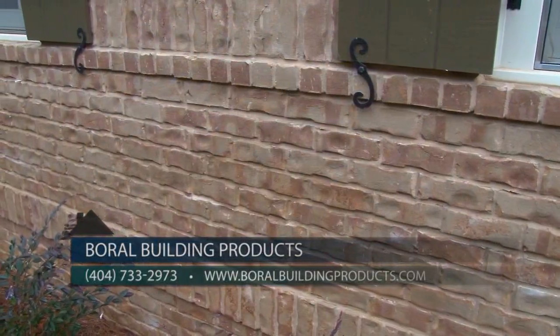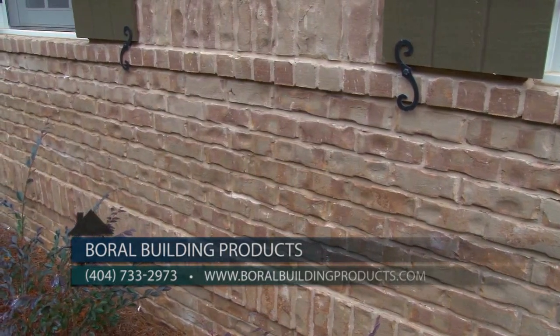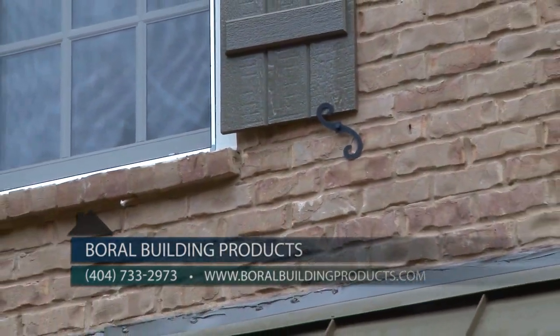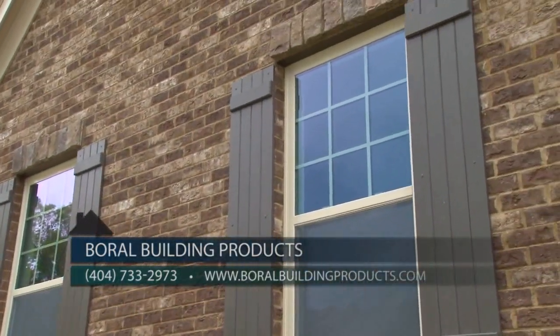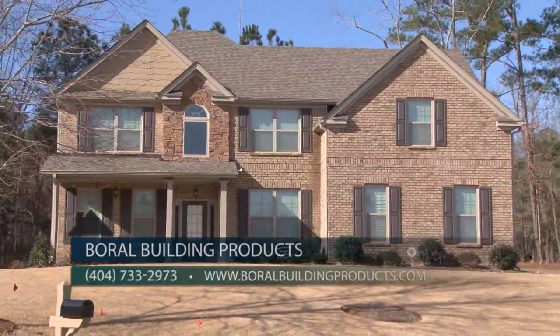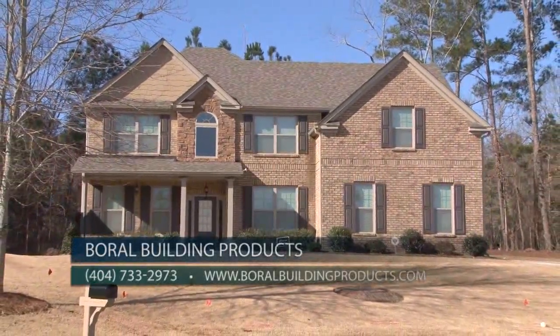Bricks are naturally energy efficient and can save you energy. Brick veneer systems have exceptional thermal mass properties, which means it keeps your house cooler in the summer and warmer in the winter. On average, bricks can help you save eight percent per year on your utility bills.